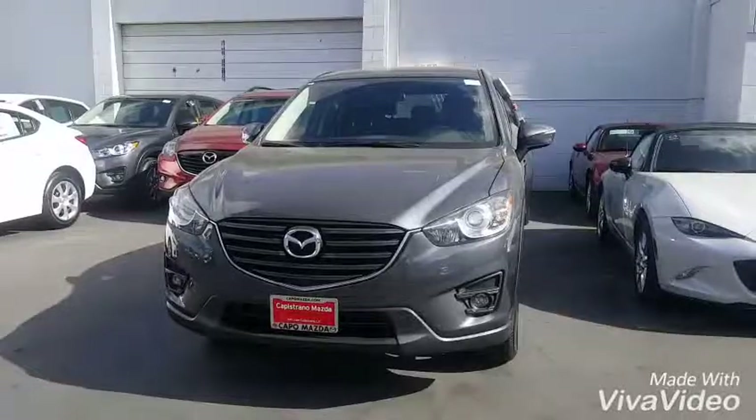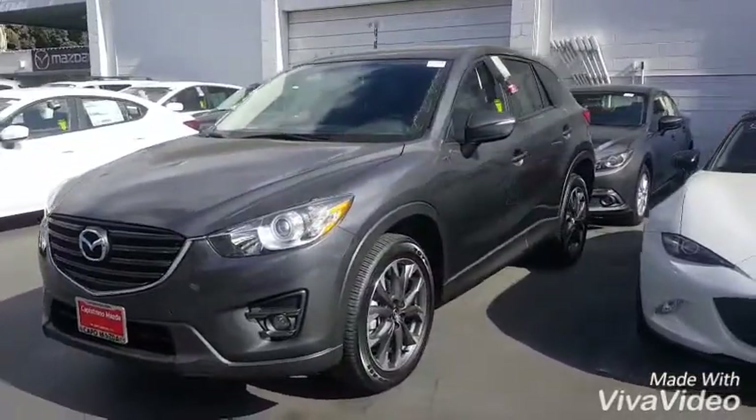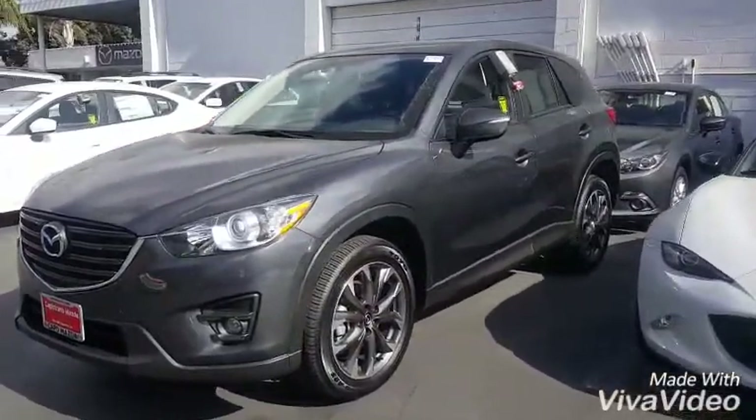Thank you so much for your interest in the pre-owned CX-5. I actually have the specific one right behind me. This one was from our loaner service department, so it has very low miles — people who have come for service here have given us their Mazda and we've let them drive this car for about 10-20 miles each, so it's only about 2,000 miles on the vehicle. Plus, it has a certified warranty, and I'd love to go into more detail about that with you, but I'll give you a quick video walk-around of the car first.